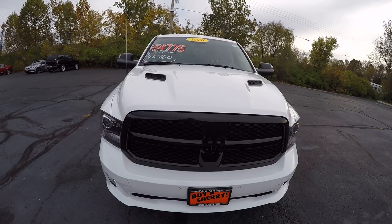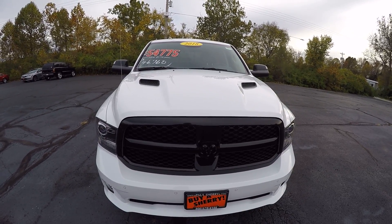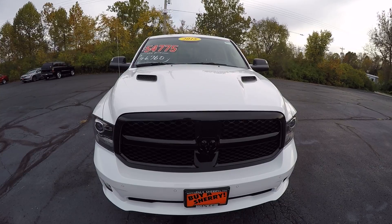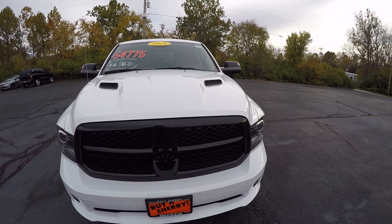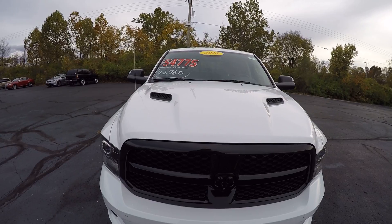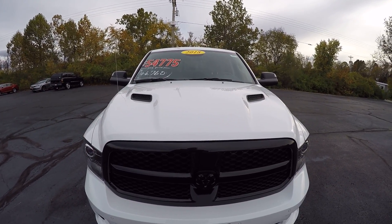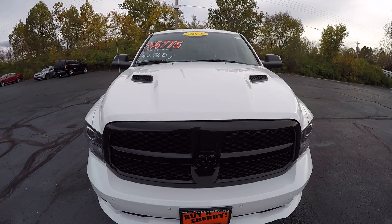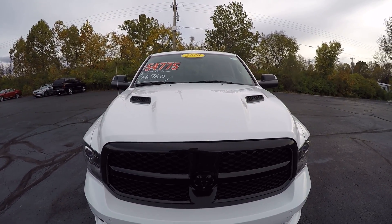We're looking at a 2018 Ram 1500 Night Edition. Give us a call at extension 1125. Also, make sure you visit our website at sherrychrysler.com.